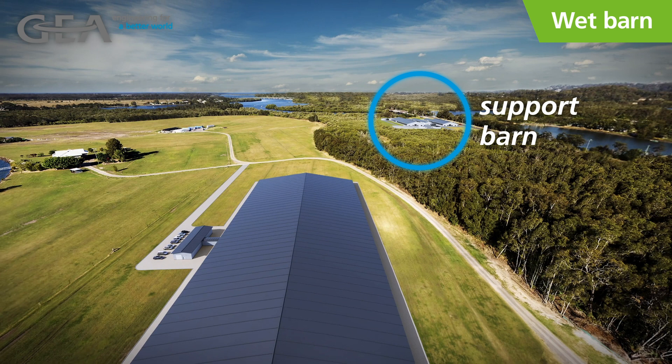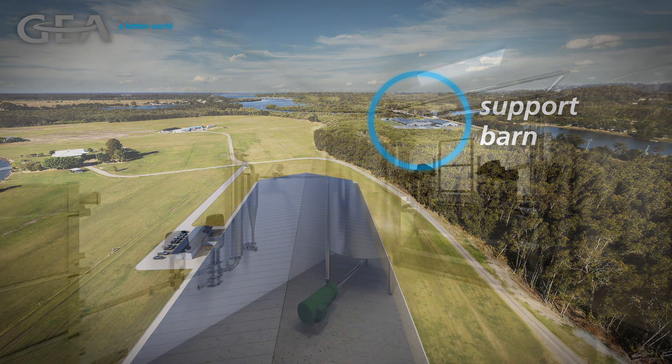With the aid of the support barn, farms using the wet barn approach don't necessarily need to cull non-conforming cows, when in fact, they can have a viable lactation within the support facility. This is a key advantage of the wet barn to consider.